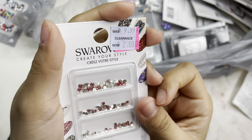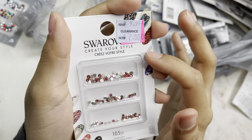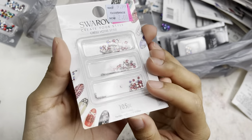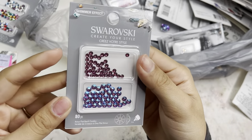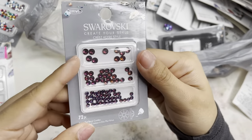Next I have these, which look really pretty — some crystal AB and another color. It's 105 pieces, $2, called Indian Pink, in ss5, ss7, and ss9. Then I have an 80-piece in the combo fuchsia color, which is what it looks like.